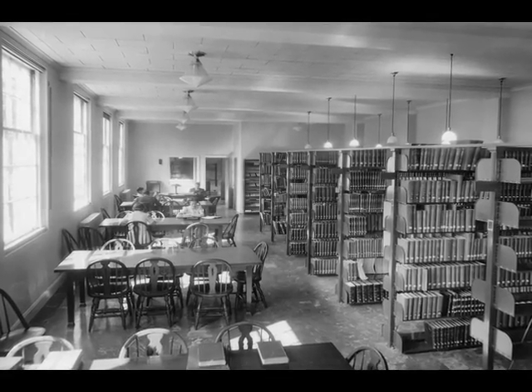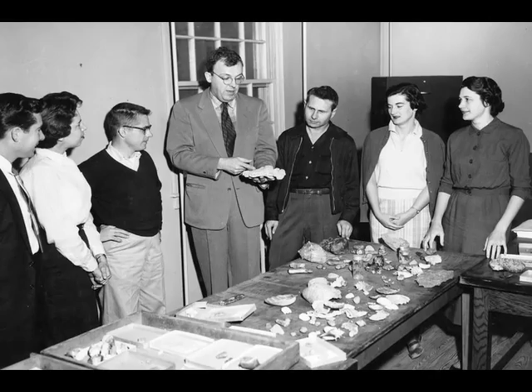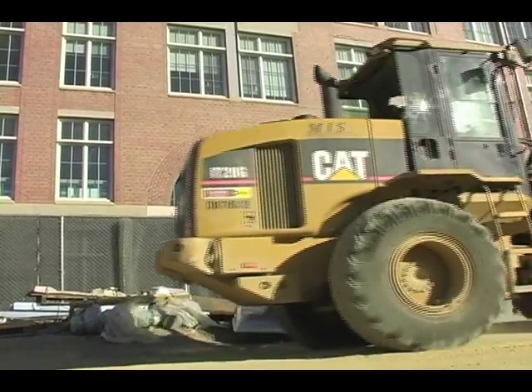Today, these branch libraries support teaching and research in natural and physical sciences, as well as other disciplines across campus. Over the years, the science branch library space and infrastructure have become outdated, as has the model for separately administered collections.